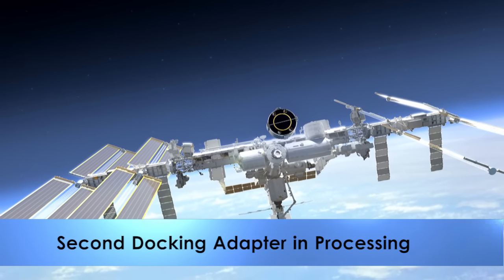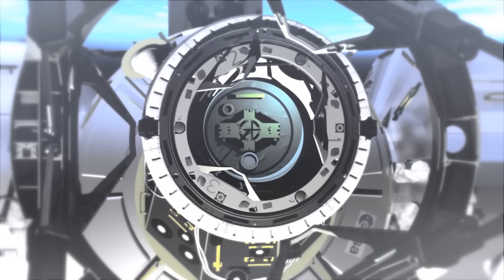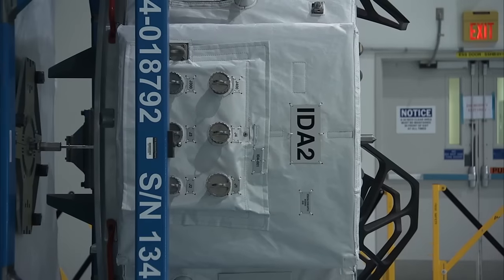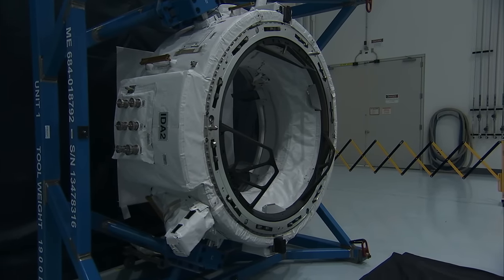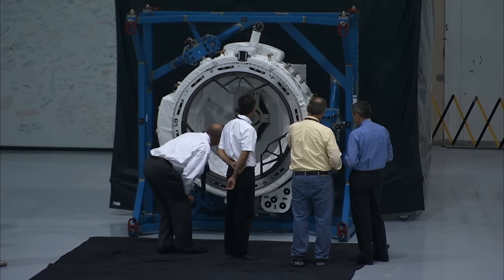Engineers in the Space Station Processing Facility tested the mechanisms that will connect Boeing's CS-100 spacecraft with the second International Docking Adapter. The IDA, as it's called, will be taken to the space station on a future cargo resupply mission. It will be one of two connection points for commercial crew spacecraft visiting the orbiting laboratory.